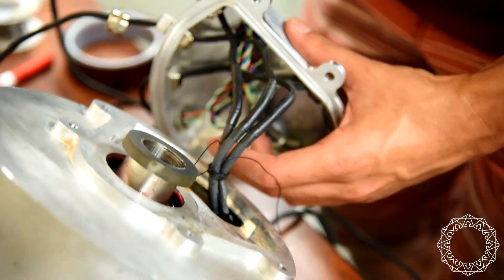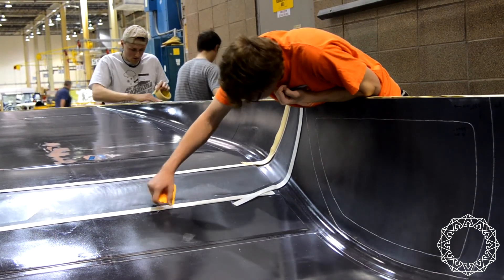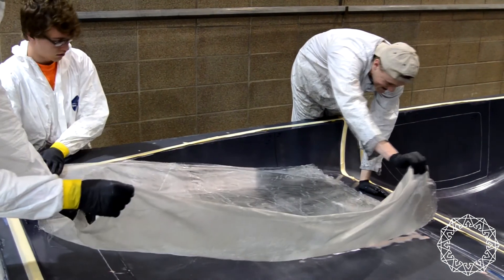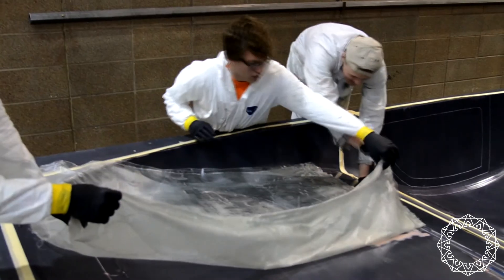The Aerodynamics and Structures group creates the carbon fiber shell of each solar car. They are talented aerospace engineering students that will step up to any challenge.